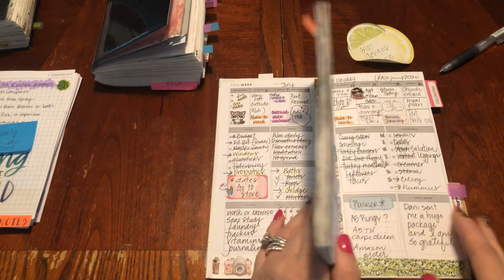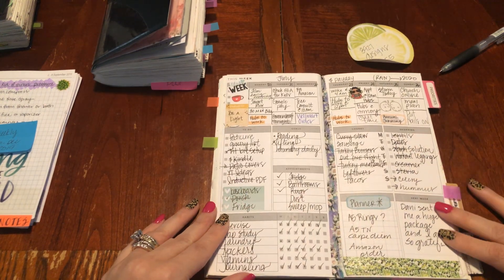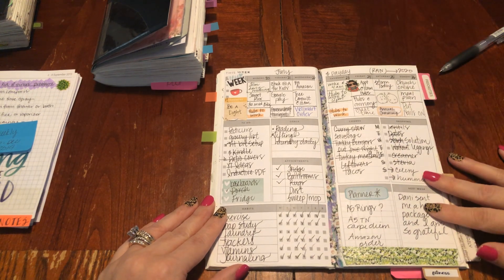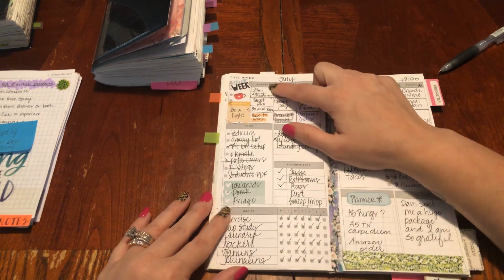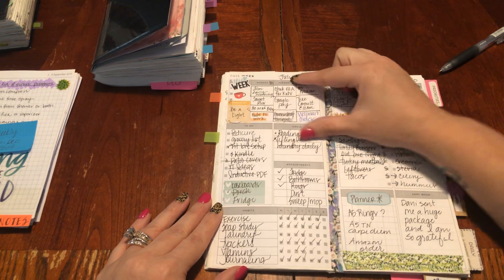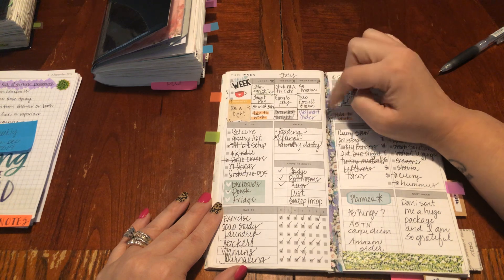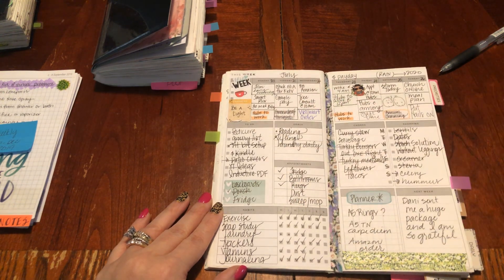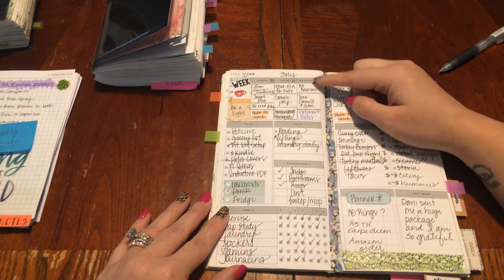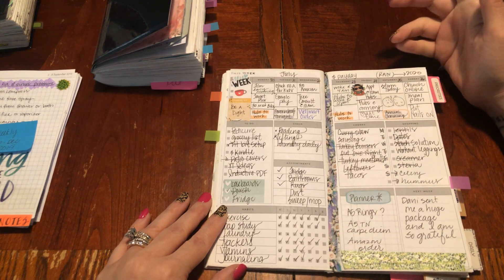So let's just talk about last week because that's the most relevant week. I started sectioning out things like film early morning, target run, 30-minute break, hubs to work — I started sectioning out the area for my appointments and stuff. And that really has worked for me and I'll continue to do that.